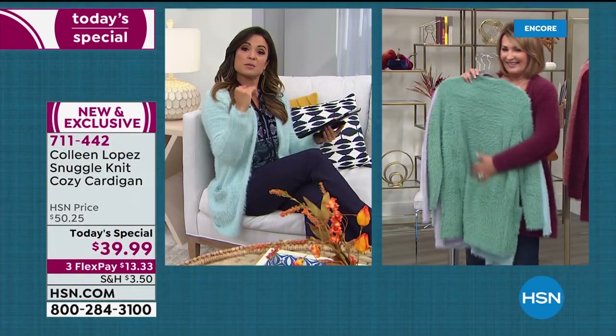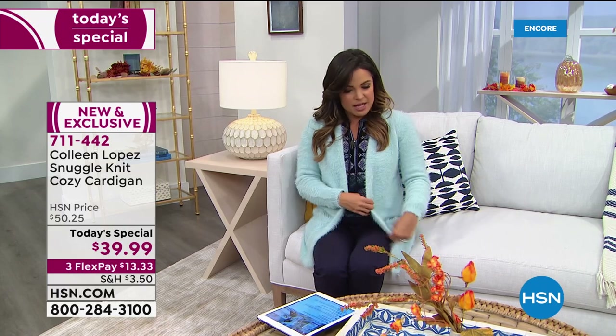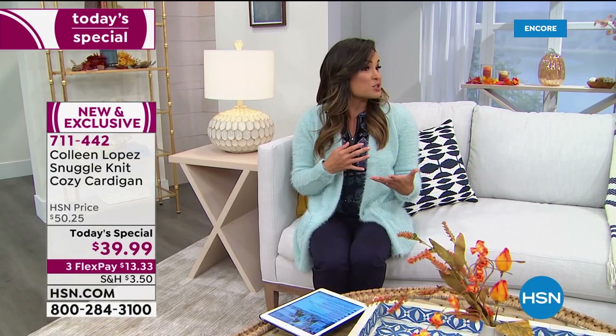Even if you're petite, you're not going to be swallowed up in this, which I do love. Often with super cozy sweater cardigans they can be big and bulky, but this is very streamlined and elegant-looking. You can be dressier like Annette or a little more cozy lounging at home.